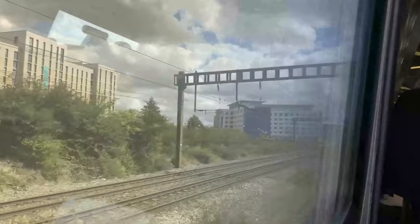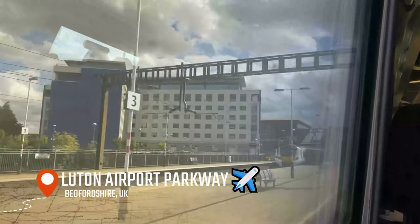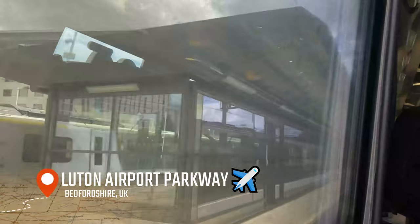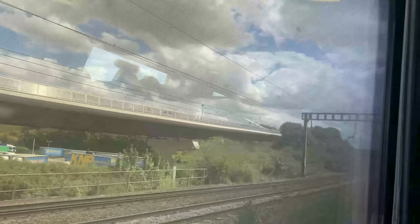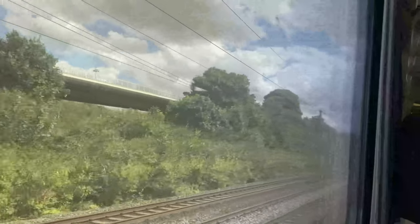The approach to Luton Airport Parkway provides the opportunity to start picking up some speed once again. Luton Airport Parkway acts as an interchange from the Midland Main Line to Luton Airport, with the recently built Dart monorail aiming to reduce current journey times between the station and the airport. Having faced repetitive delays, the monorail will open in 2023, with a price of £4.19 one way — a 158% increase compared to the existing bus shuttle service. Yikes.